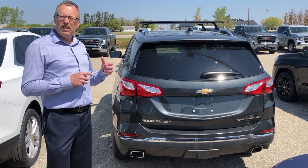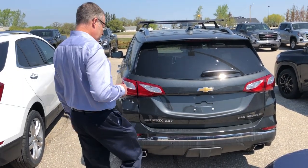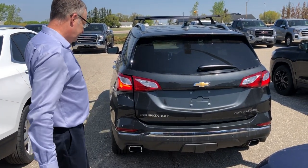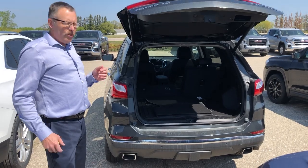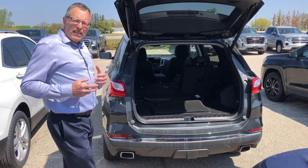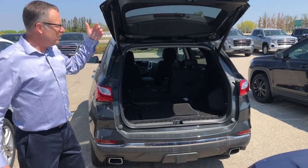Lots of bells and whistles. You can open this liftgate to get at the cargo area either with the key fob or with the kick function underneath the rear sensor. Nice power function if you have your hands full. I'm a little over 6'1" and there's lots of clearance, so that's a plus in terms of getting into the vehicle.